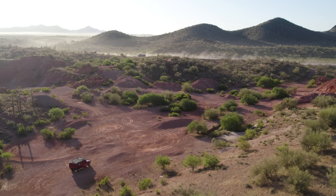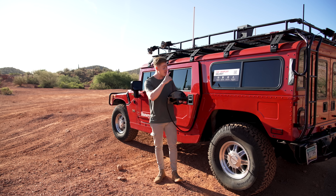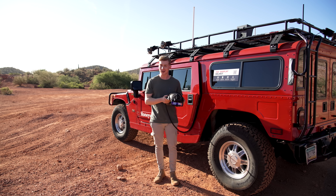Today I'm out here in the desert to put this product to the test and see if I can drive this five-ton Hummer without looking out the windows at all.